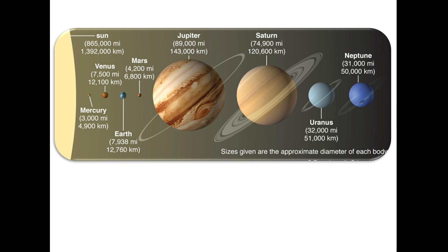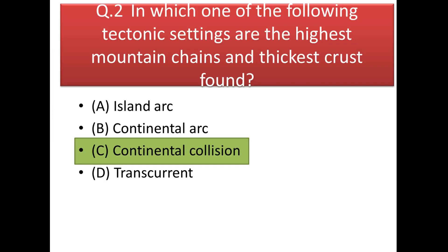Next question: in which tectonic setting are the highest mountain chains and the thickest crust found? The answer is continental collision. When two continents collide, neither goes down, so the resulting sediments pile up and form fold mountains. The collision keeps happening so the mountain keeps increasing in size — that's why we say the height of the Himalayas is still rising.